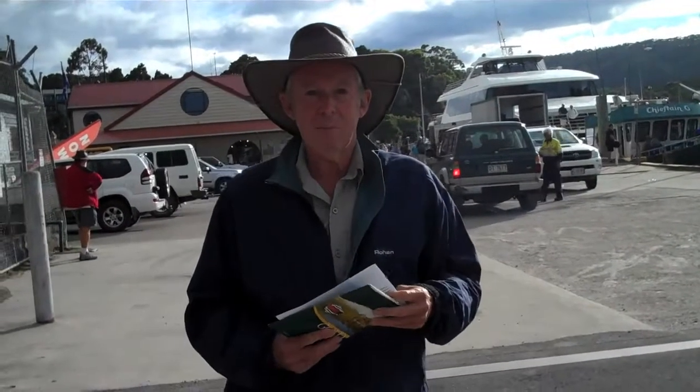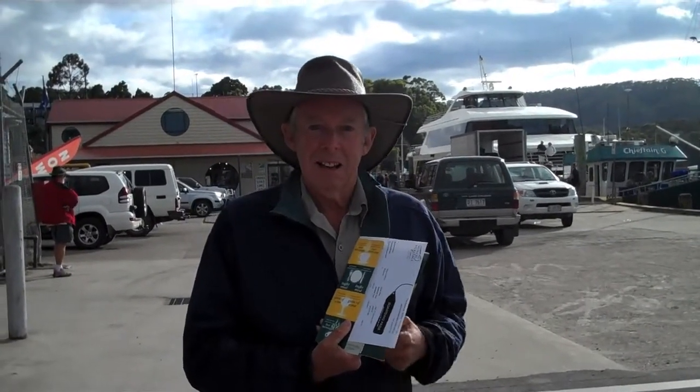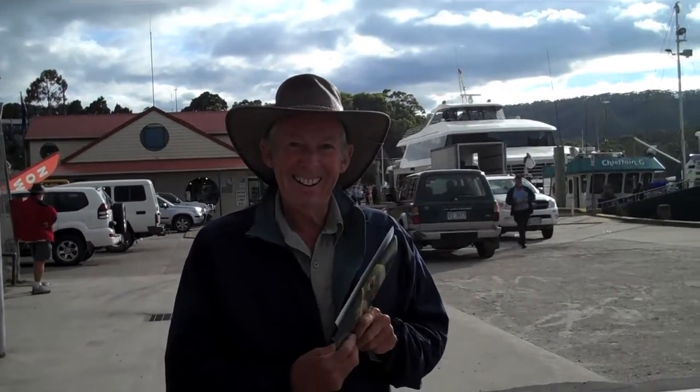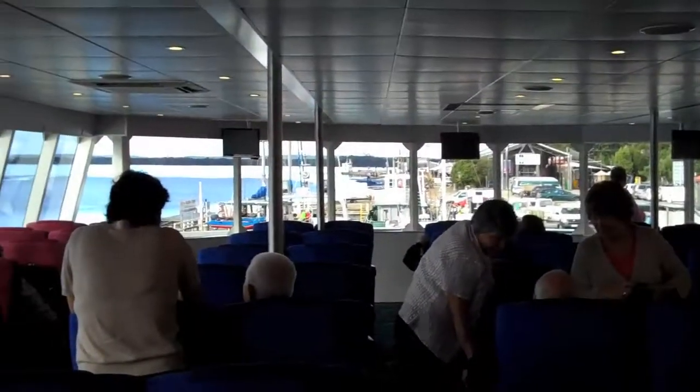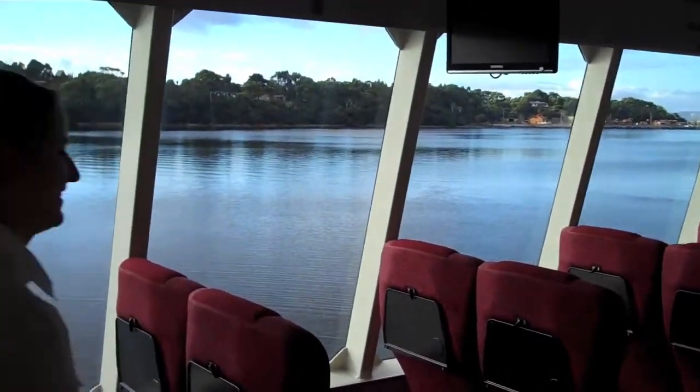This morning we're going on the red boat up the creek and up the Gordon River. We've got the yellow ticket which is the upper deck. We're really looking forward to a good day. We paid a little bit extra to go on the upper deck here — nice chairs to sit on by the window. Here's Audrey studying the itinerary.